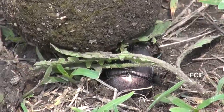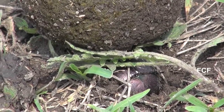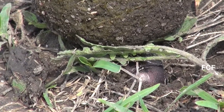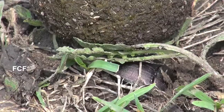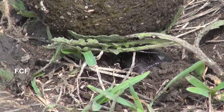So dung beetles are responsible for fertilizing the ground and for removing dung from the surface of the ground where it could become a breeding ground for insects like flies. So the dung beetle performs a valuable service — it allows us to live in a better, less smelly world.